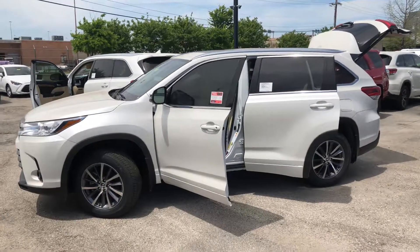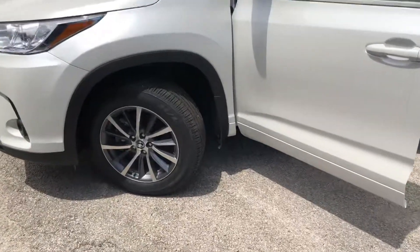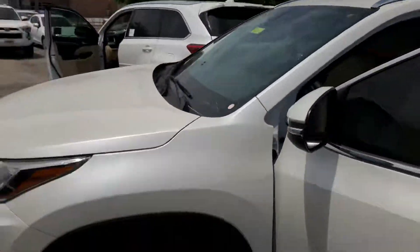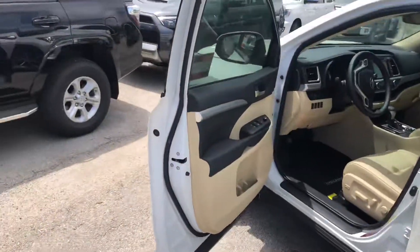Hey Mr. Alex, it's Roderick here at Toyota of Dallas. I am your Toyota Connection. This is the stock number of the perfect vehicle that fixes exactly what you guys are looking for — a 2018 Toyota Highlander XLE front wheel drive.